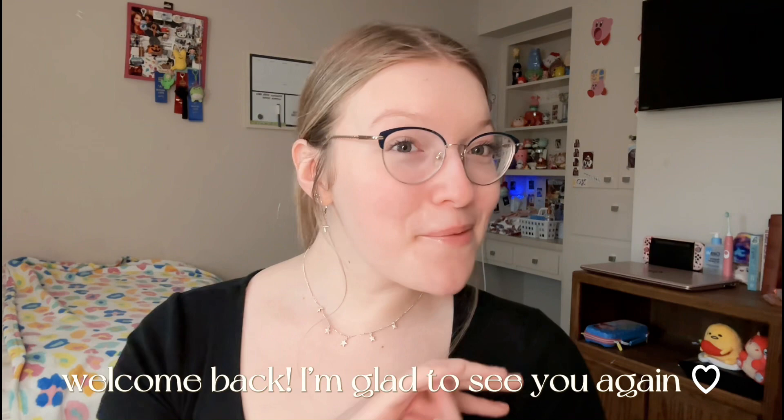Hi guys, welcome back to another video. If you are new to my channel, my name is Ava, and if you are returning, welcome back. I'm glad to see you again. If you haven't seen from the title, today we are doing my jewelry collection.